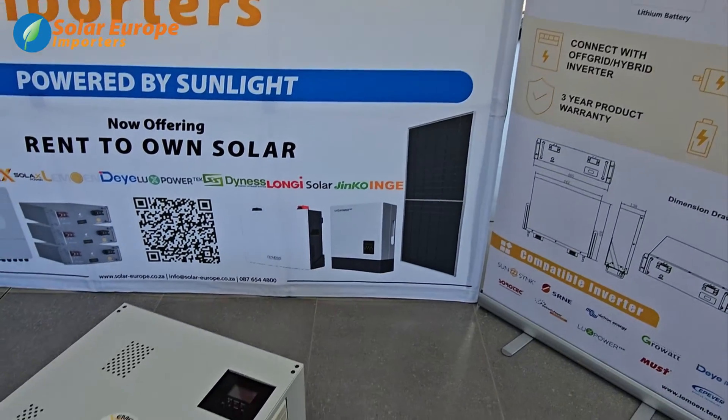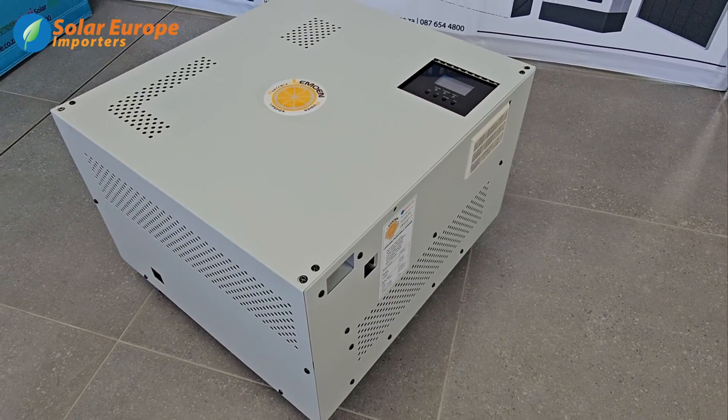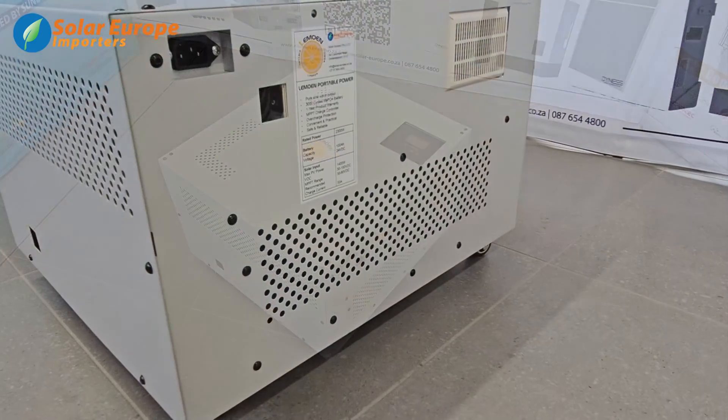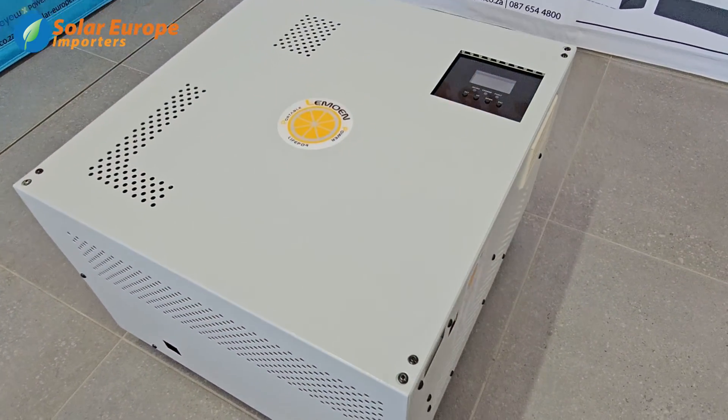Introducing the Lamoon Portable Power Station, designed and manufactured by Solar Europe. With reliability, efficiency, and safety in mind, this all-in-one backup power solution will carry your essentials through load shedding.